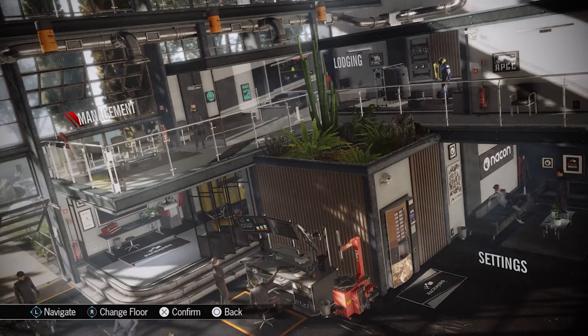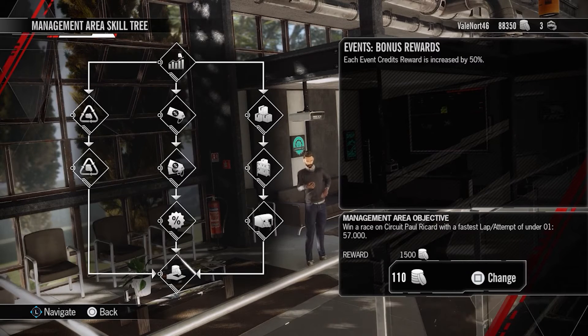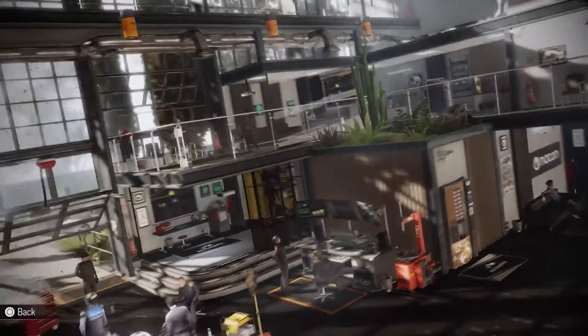Hey guys, welcome to Griffin's Gaming Guides. Today we're going after another Rims Racing trophy — 'Scrooge Would Be Proud.' We need to buy 30 discounted items. Discounted items will only appear in the shops once you have unlocked the relevant skill.